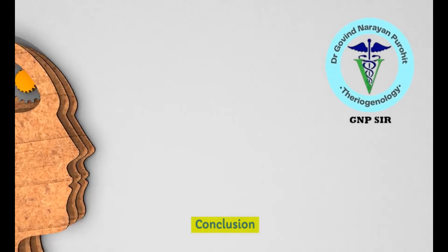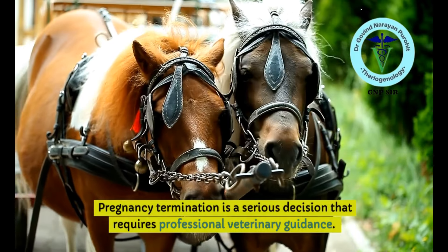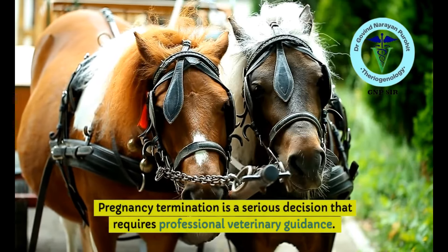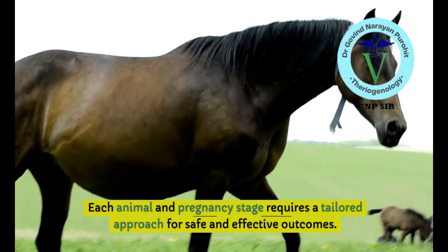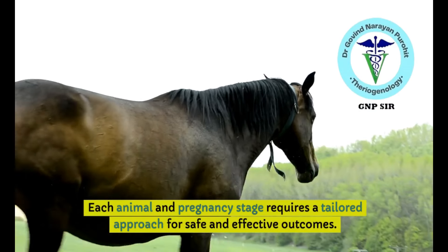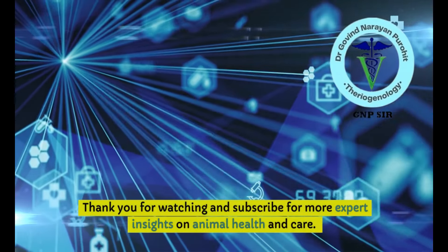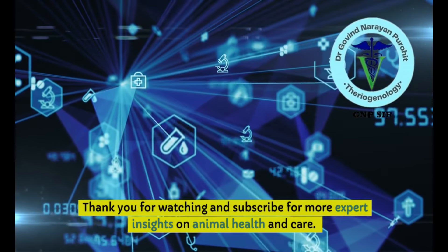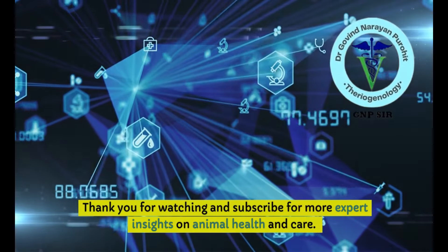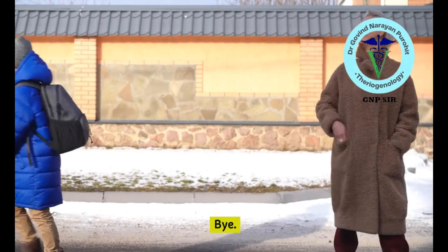In conclusion, pregnancy termination is a serious decision that requires professional veterinary guidance. It must be done under professional veterinary supervision, and each animal and pregnancy stage requires a tailored approach for safe and effective outcomes. Consult your vet. Thank you for watching — subscribe for more expert insights on animal health and care. Give your likes, suggestions, and comments. See you in the next video.